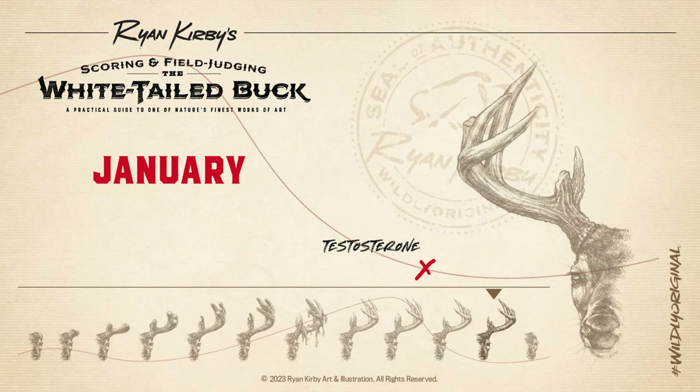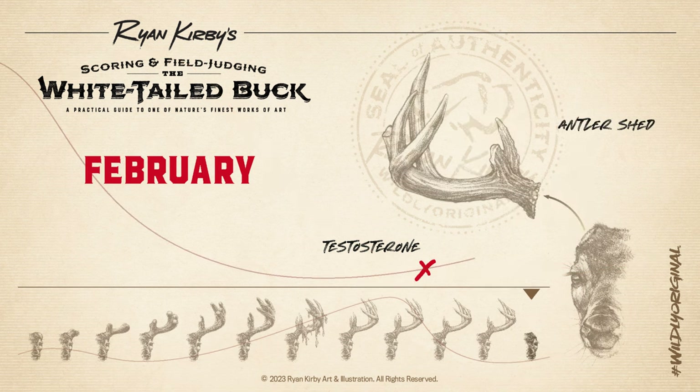January's harsh winter weather and injury or severe stress can sometimes cause a buck to drop his antlers early. In February, a drop in testosterone causes the antler to finally separate from the skull, and most of the antlers will fall during this time.